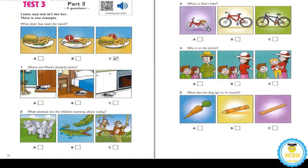Part 3. Look at the pictures. Now listen and look. There is one example. What does Sue want for lunch? Sue, I've got fish for lunch today. Do you want some? No, thanks, Dad. Can I have a burger, please? Okay. With peas and fries? With tomatoes and fries, please. Can you see the tick?